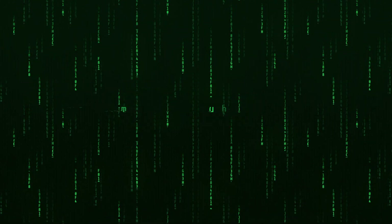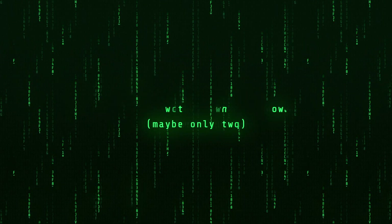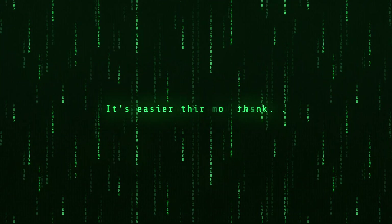What if I told you that in just 10 minutes from now, maybe only 2, you will understand all of these codes? Sounds improbable? Impossible? It's easier than you think. Seriously.